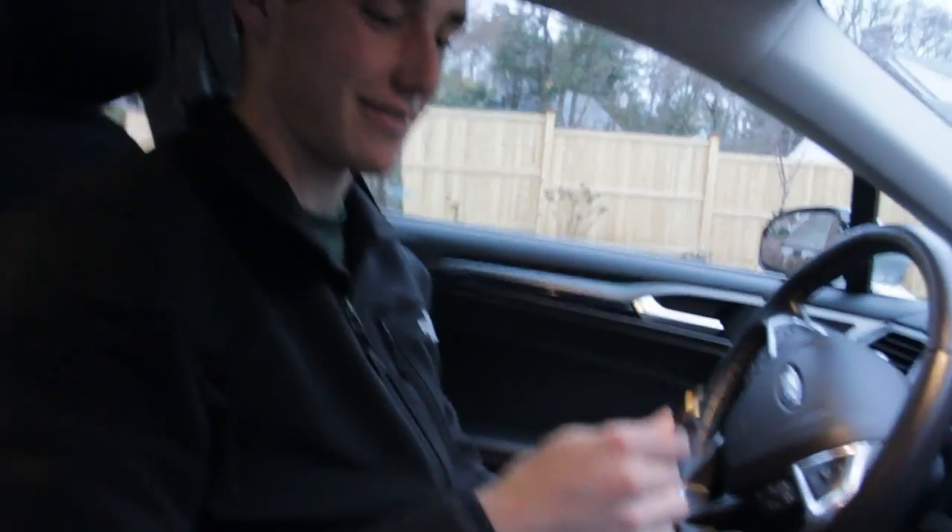Brad is going to show us what a proper aux cord should look like. This is a beautiful aux cord, 6 feet long, reaches to the back seat. That's what you need for friends.